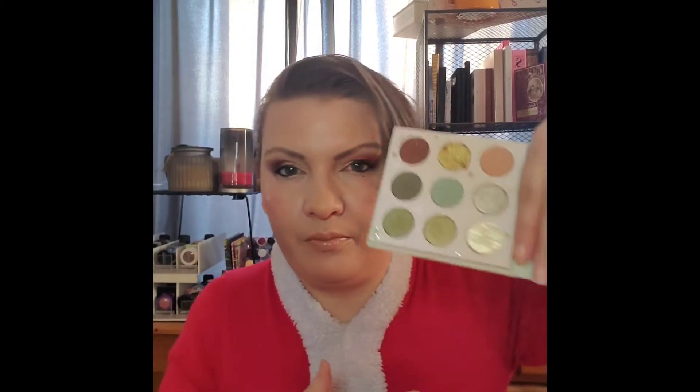Another one I like is the Color Crop, and this is a new one — it's The Child from Star Wars. I am just loving playing with that green. It's soft but you can really build it up, and I've enjoyed this one. This is one of my new winter palettes.